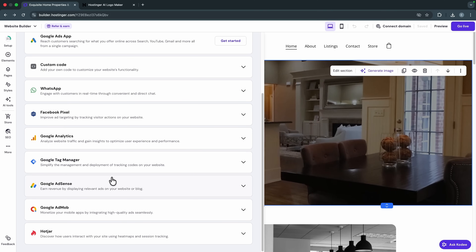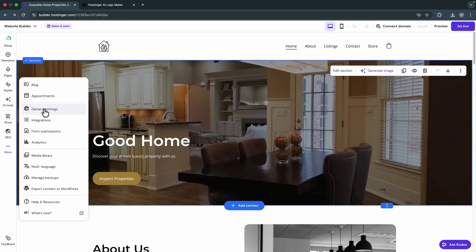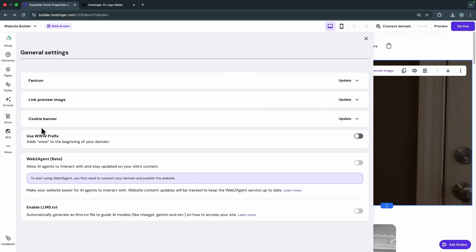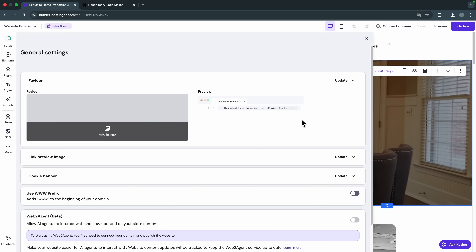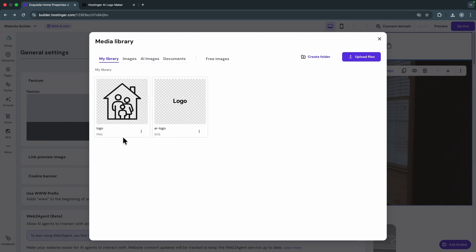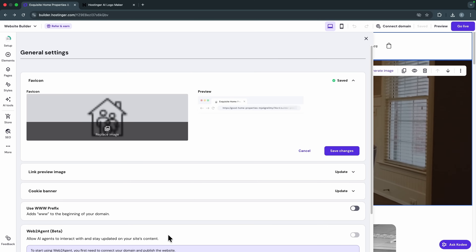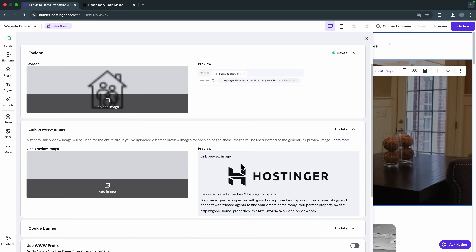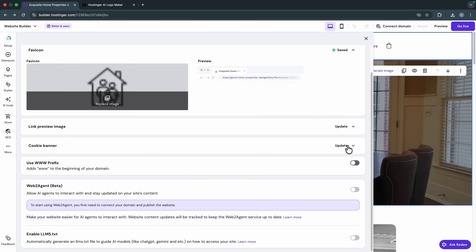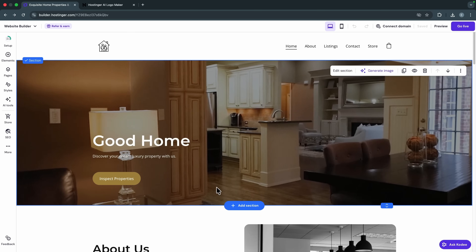The final step is to go to 'General Settings' — here you can add a favicon for your site, which is the icon that shows up on browser tabs. Upload your favicon and click 'Save Changes.' You can also customize the link preview image for your site and your site cookie banner.